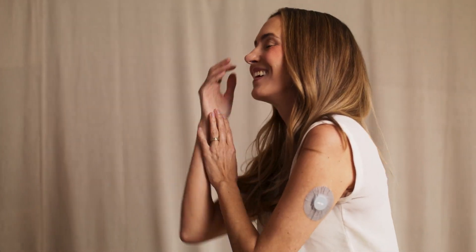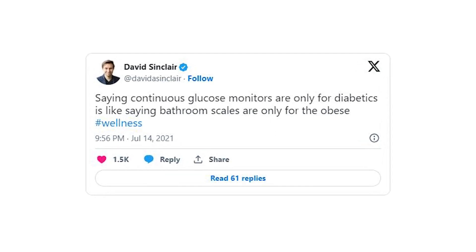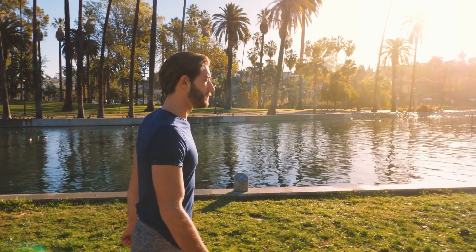This technology has been life-changing for people with diabetes, but has many benefits for everyone. Dr. David Sinclair once tweeted: "Saying continuous glucose monitors are only for diabetics is like saying bathroom scales are only for the obese." So now you might be wondering, why should I, someone without diabetes, consider using a CGM? The answer is it will allow you to understand your current metabolic health and discover your unique glucose response to specific foods, food combinations, and lifestyle choices.